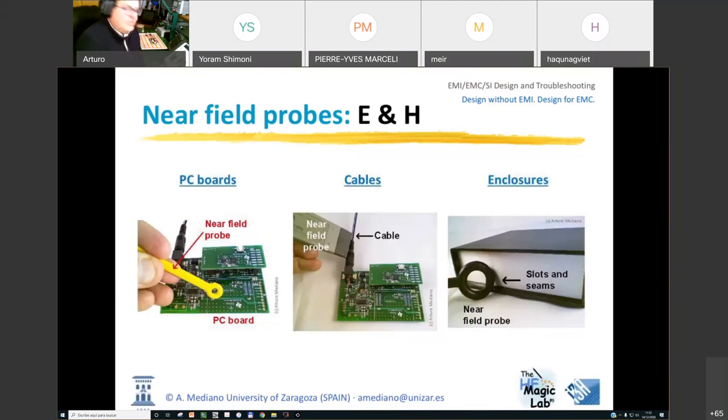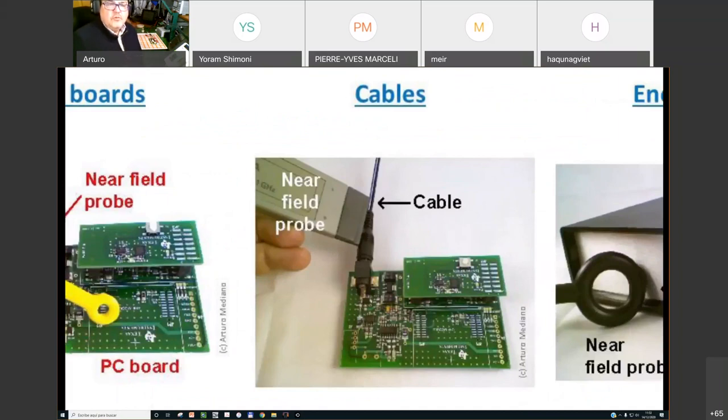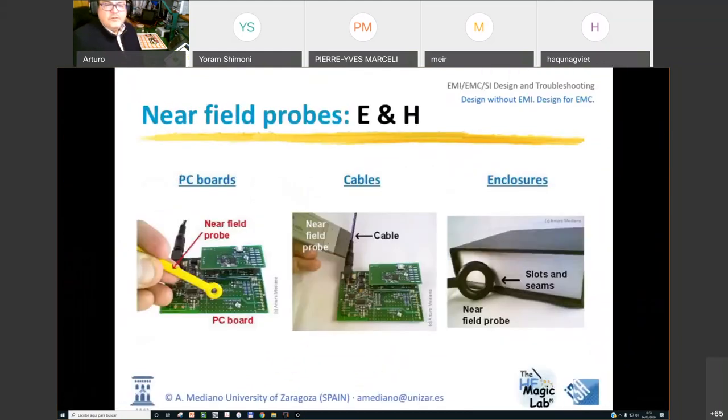Near-field probes can also be placed close to cables to measure differential or common mode currents, and used to find leakage in enclosures. At frequencies higher than tens or hundreds of kilohertz, the enclosure material matters less — whether aluminum, steel, or copper — and the problem is leakage through slots, apertures, or areas where cables enter and exit your product. Near-field probes are very useful to find these leakage paths.